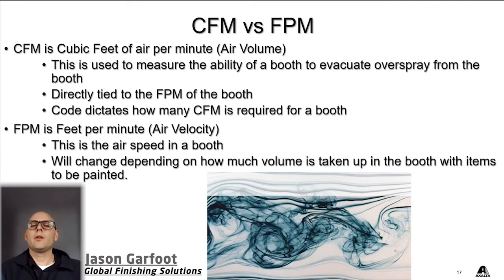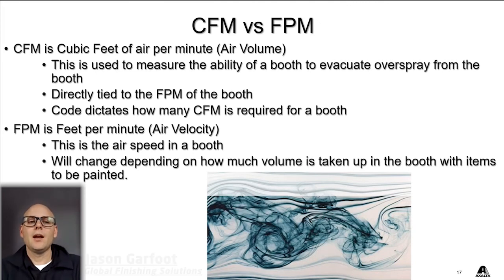A paint booth is called a Class 1 Division 1 area in NFPA code, and that means an area where you're atomizing a flammable substance — which paint is. In that Class 1 Division 1 area, we're required to maintain a certain CFM for safety, and this is across all paint booth brands. They have to meet those regulations and prove it for their booths to be listed. So this is not something you really have to worry about in your booth — there's no concern in measuring it.